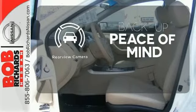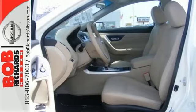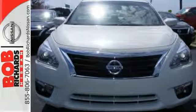Hindsight is 20-20 with the backup camera. This Altima has it all. Stop in and check it out before it's gone.